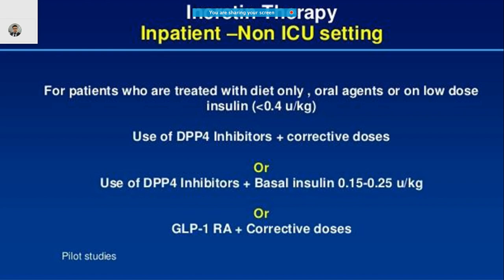In a practical ward setting where a patient is being managed with diet, oral agents, or very low doses of insulin without adequate control, you can combine treatment with DPP-4 inhibitors along with corrective insulin doses and diet control. Alternatively, you can combine DPP-4 inhibitors with basal insulin at 0.15 to 0.25 units per kg.